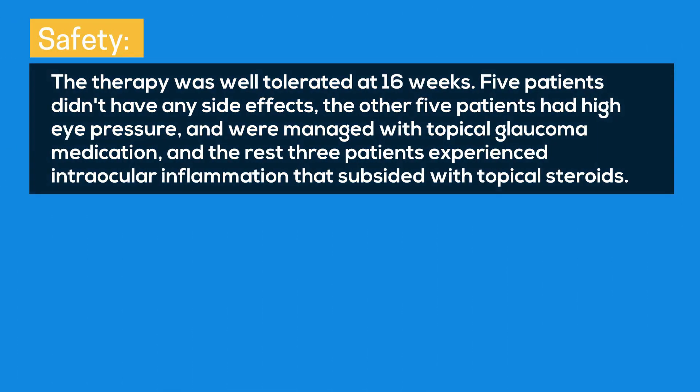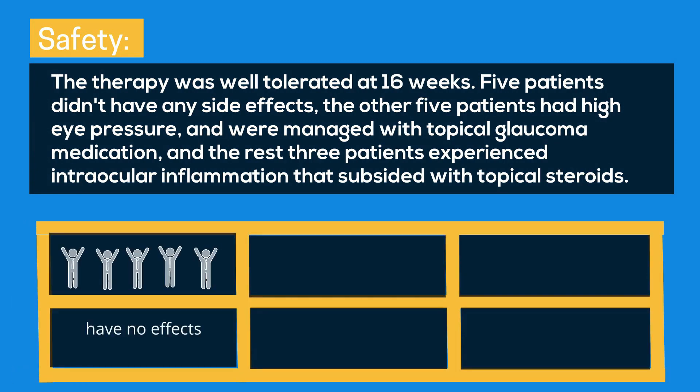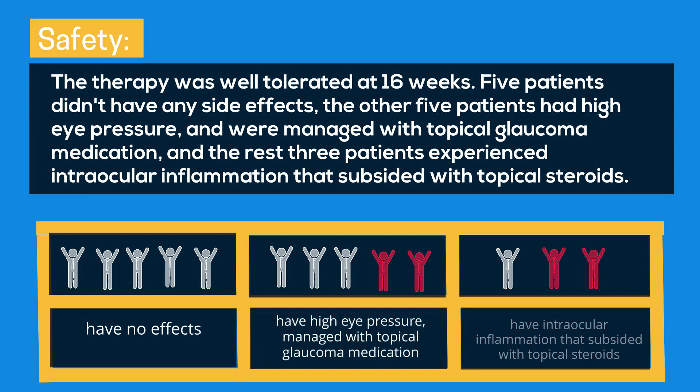Safety: The therapy was well-tolerated at 16 weeks. Five patients had no side effects. The other 5 patients had higher intraocular pressure and were managed with topical glaucoma medication, and 3 patients experienced intraocular inflammation that subsided with topical steroids.